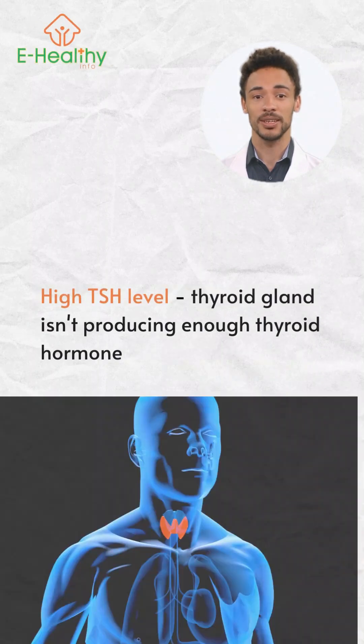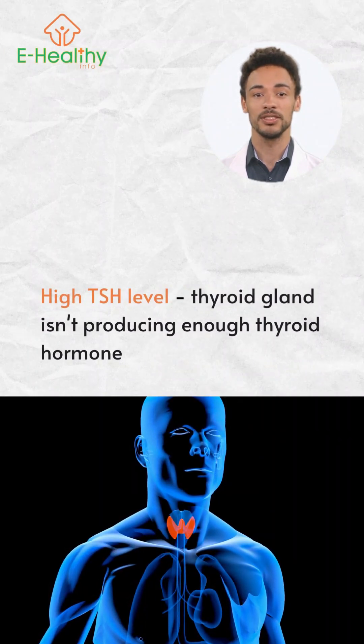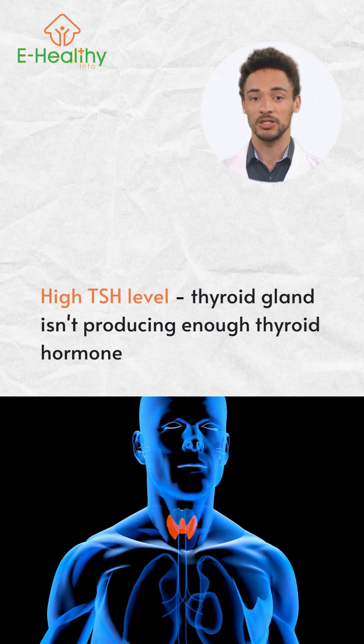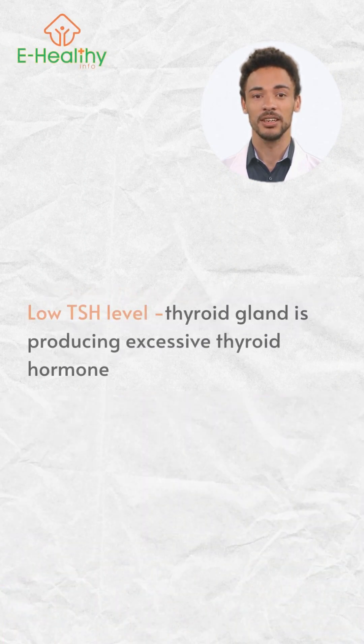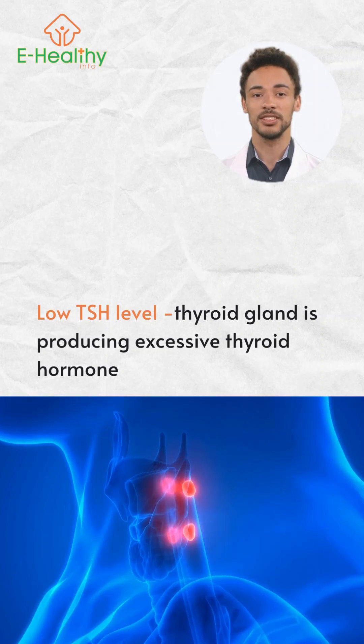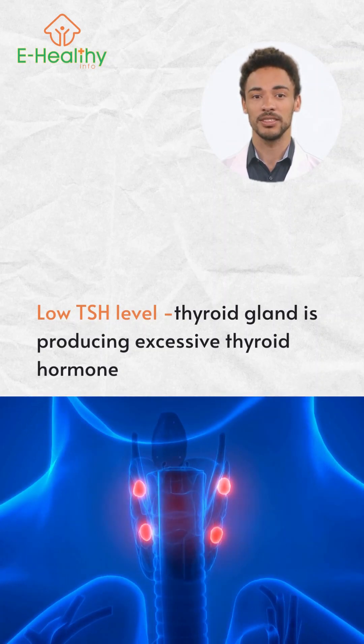A high TSH level means that your thyroid gland isn't producing enough thyroid hormone, which is called hypothyroidism. A low TSH level means that your thyroid gland is producing excessive thyroid hormone, which is called hyperthyroidism.